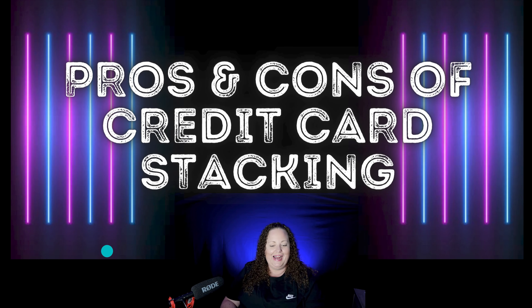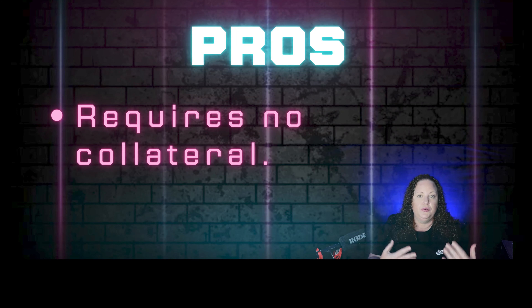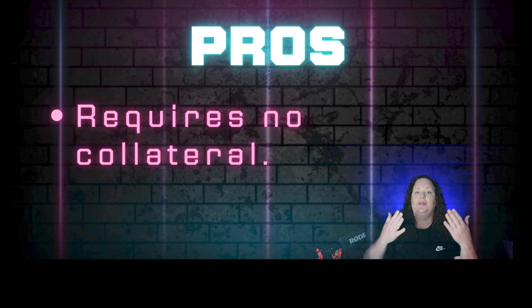Now let's talk about the pros and cons of credit card stacking. No collateral — if you are looking to obtain credit, generally you're going to need credit, collateral, or cash. Going after these business credit cards is a lot easier because they don't require any collateral and they don't require documents for the most part, unless your stated income is just out of this world and they don't believe you. It is 100% unsecured credit — meaning you don't have to put up your house. With the SBA, they want collateral, they want credit, they want everything.